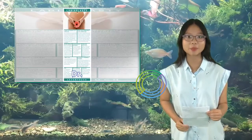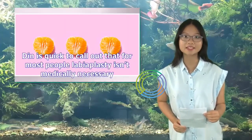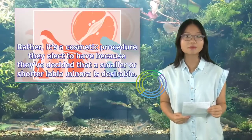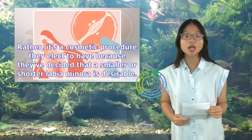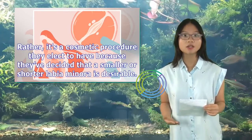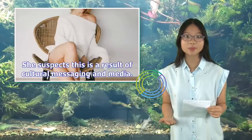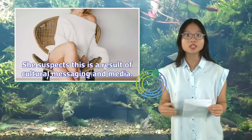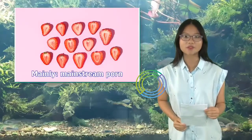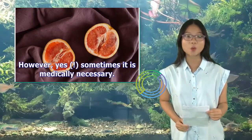Is it ever medically necessary? Dr. Din is quick to call out that for most people labiaplasty isn't medically necessary. Rather, it's a cosmetic procedure they elect to have because they've decided that a smaller or shorter labia minora is desirable. She suspects this is a result of cultural messaging in media — mainly, mainstream porn. However, yes, sometimes it is medically necessary.